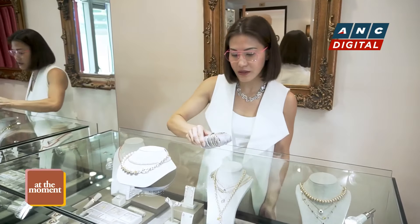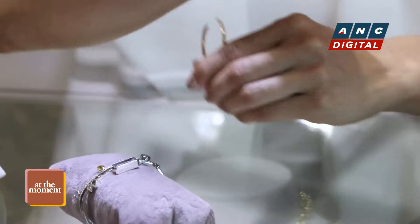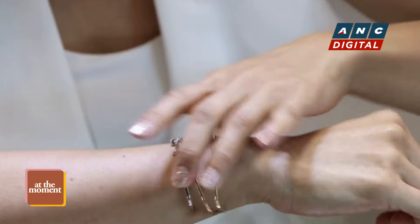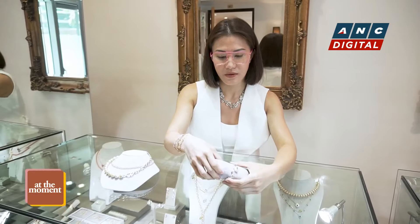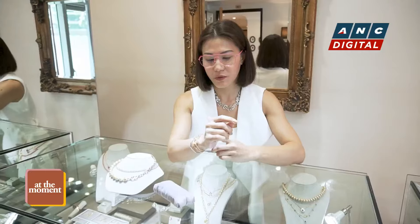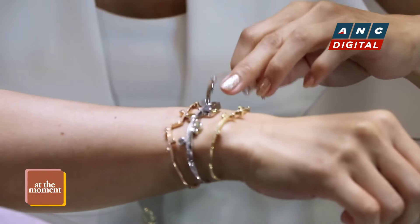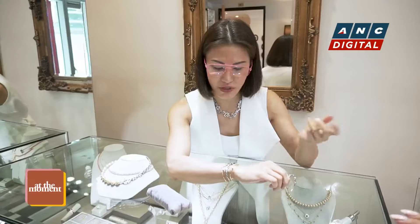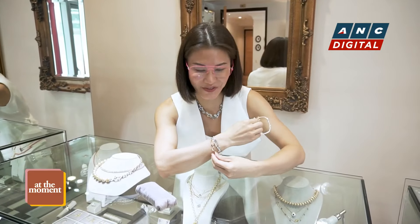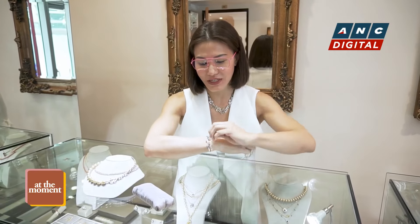I can suggest this one — this is a set of three Claribel cuffs. You can wear it like that, and you can add another one, or add more as well. Something different and unique for Mother's Day. You can give just one for Mother's Day, then for the birthday, then for Christmas, and you'll have a set already. It's nice to stack, you know.